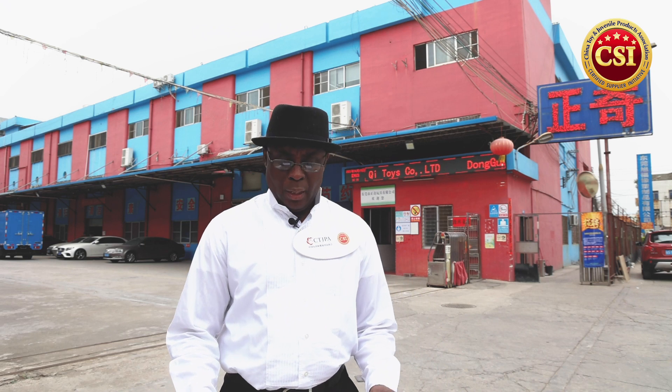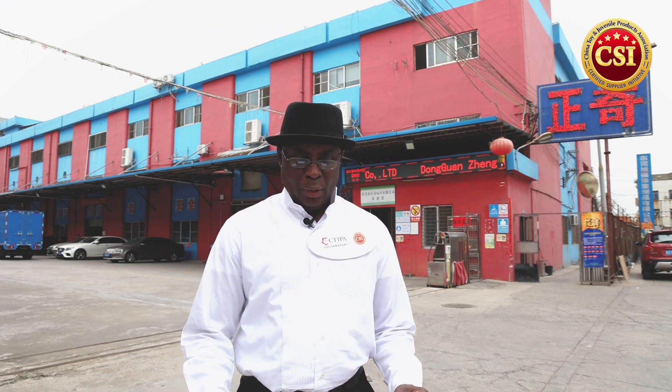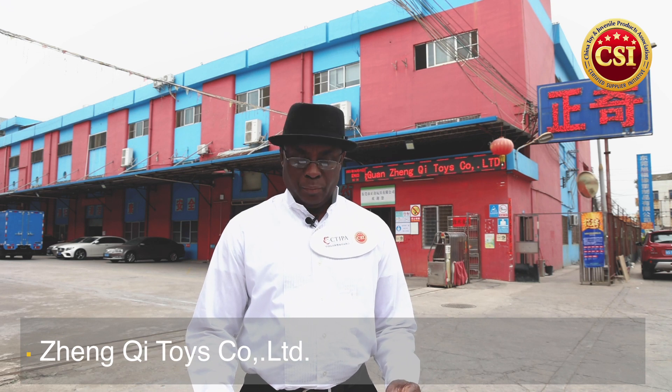Today we're in Dongguan, a famous toy and baby product manufacturing hub in China. To give you a deeper understanding of the manufacturing capability of certified suppliers, we're going to visit Dongqi and see how they operate. Let's check it out.